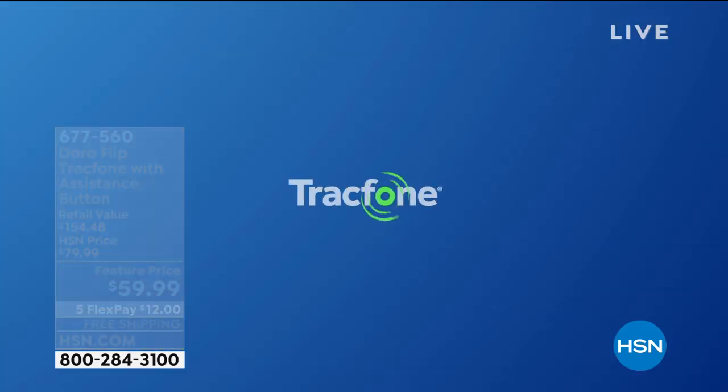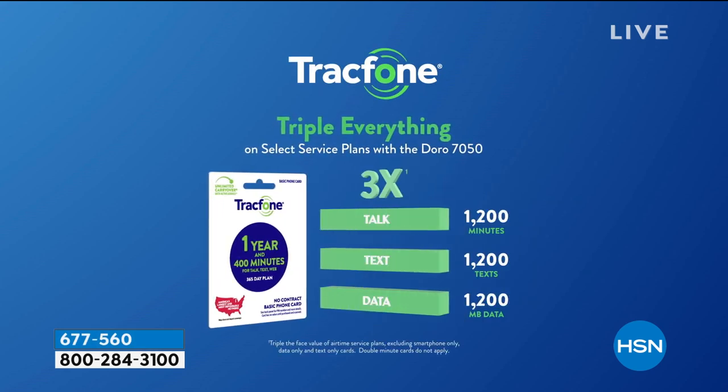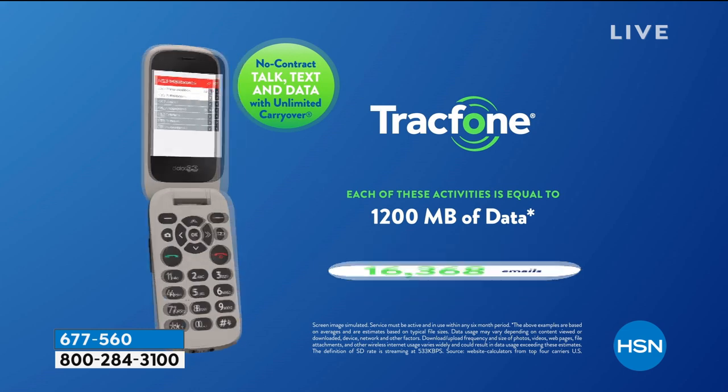And you're getting the car charger, and every time you add minutes and add text, you get to triple it. Which is something that we haven't seen for a while. So you're absolutely getting one of the best deals on a TracFone — end of story. But you're getting it on a phone that you're actually going to use.